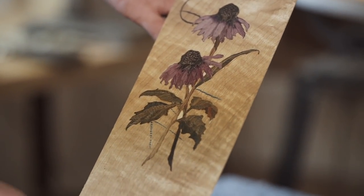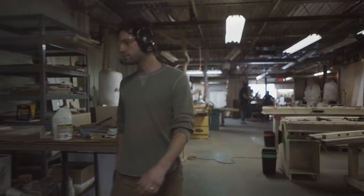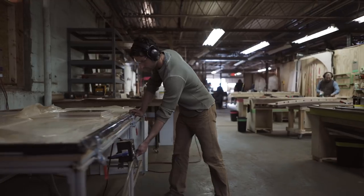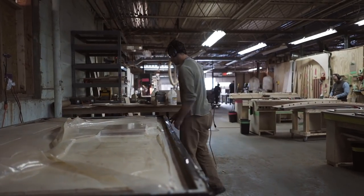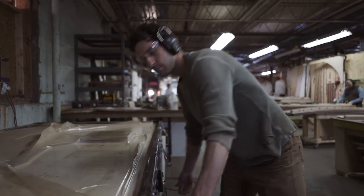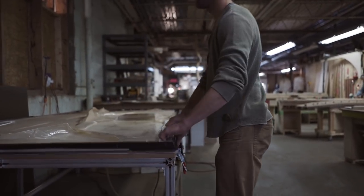That's myrtle burl in the back, purple heart petals, lignum vitae for most of the leaves, a little bit of cocobolo. The stem was a little bit of cocobolo and marble wood. Black palm for the seed head — which is fun. Black palm — it's the worst wood in the world.